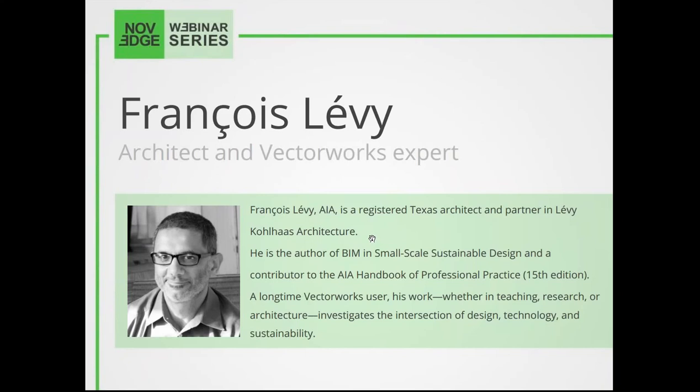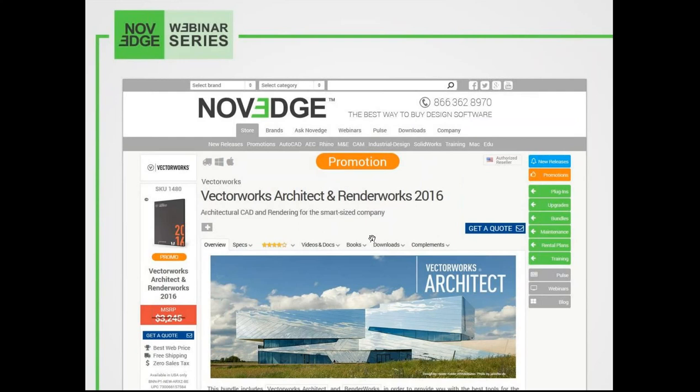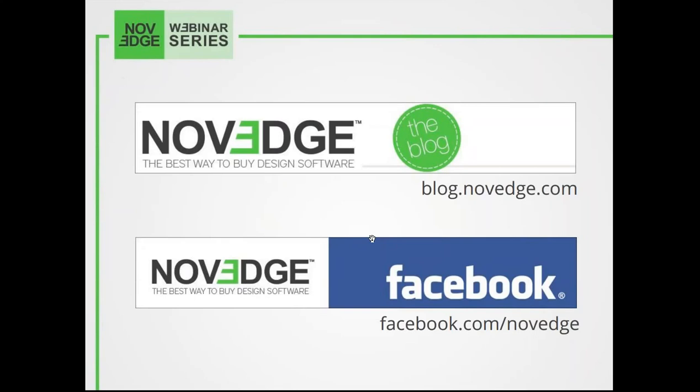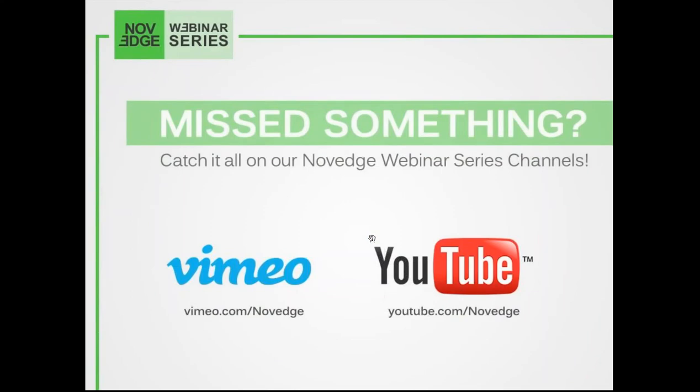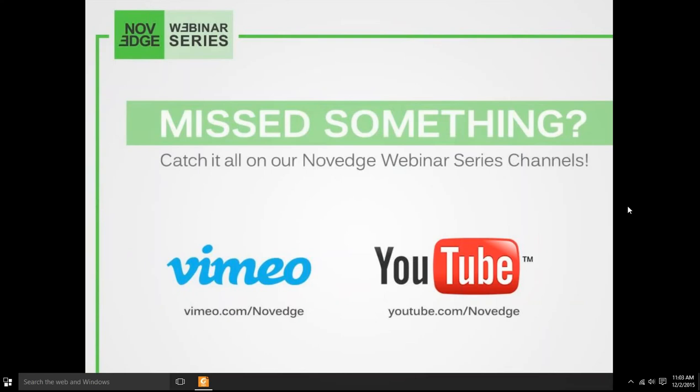Before we get going, here's an overview of what we do at Novage. Novage is one of the largest online stores for design software. We offer a huge assortment of software solutions that cater to virtually every designer's need. Visit our webpage at Novage.com. For daily software news and limited-time promotions, visit the Novage blog and follow us on Facebook, Google+, or Twitter. Coming up next week: improve your design review process with Bluebeam Review and earn one AIA learning unit when you join us for this free one-hour AIA CES approved course.